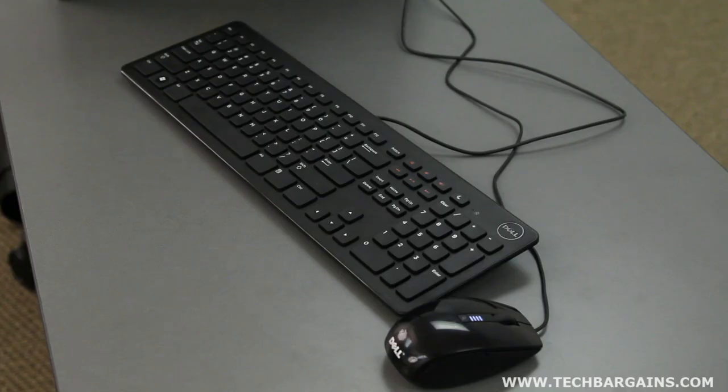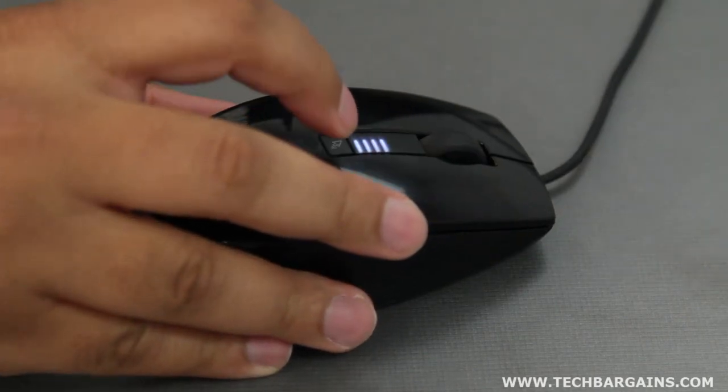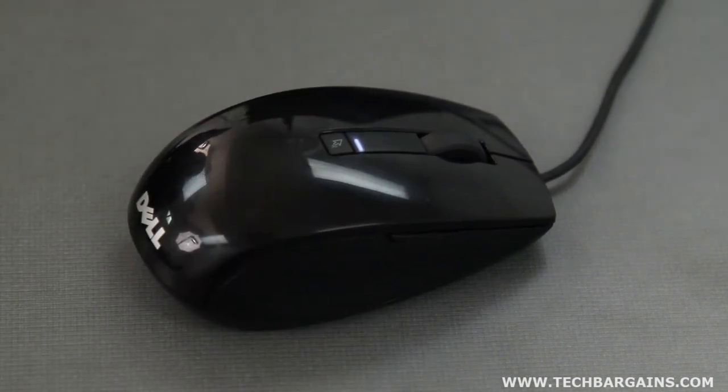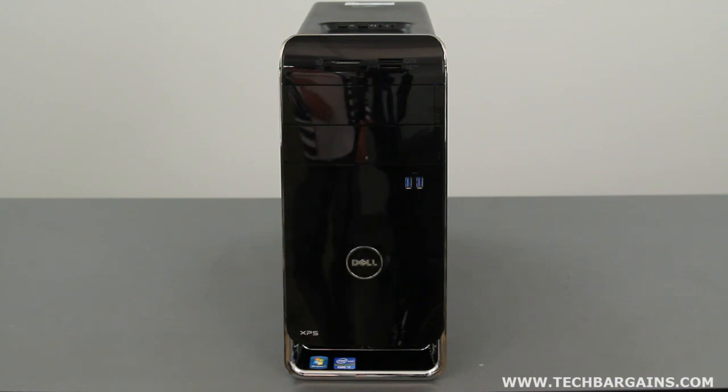Finally, we liked some of the aesthetics of both the included mouse and of the system. We liked the button at the top of the mouse that let us toggle between four sensitivity settings for the peripheral. LEDs showcase the specific setting that you're on, which is important if multiple people use the machine and like changing their settings. We also liked the piano black gloss on the front of the system, as well as the chrome accents and the matte finish of the machine. It's attractive, yet subdued.